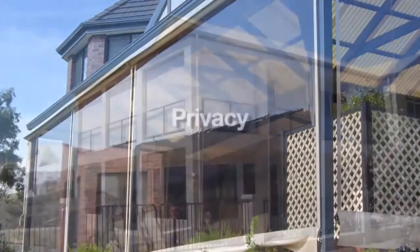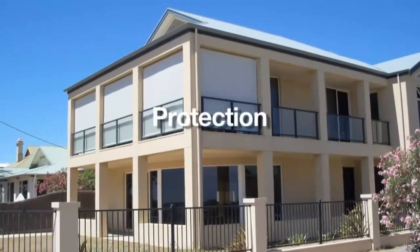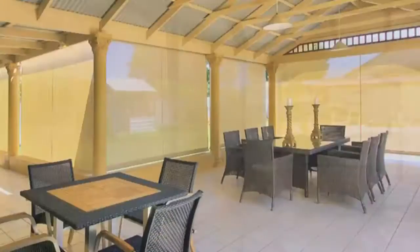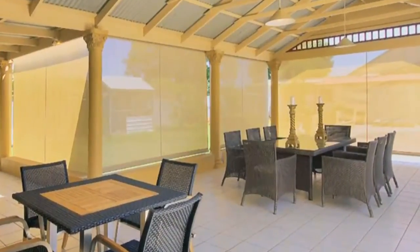Blinds do so much for a home. They offer privacy, protection from the elements and even create an extra outdoor room. They are the perfect addition to any outdoor living area.